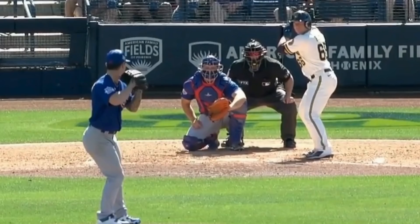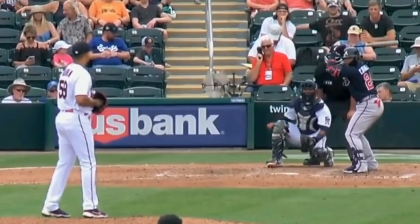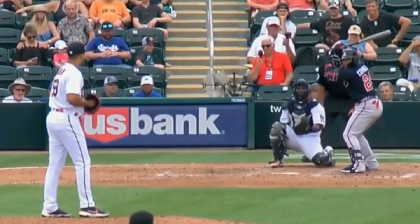Liam Hendricks' slider and Potty Mouth were in mid-season form. Ethan Roberts had these vicious sliders — you can see him start down the middle and take a left turn.